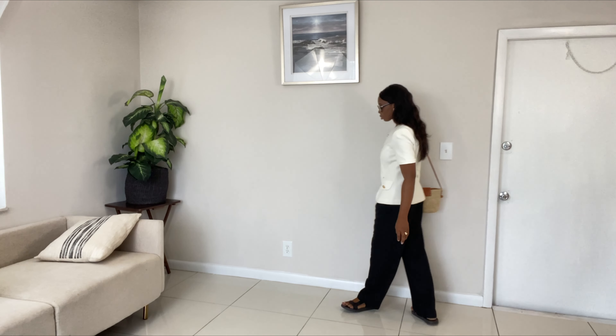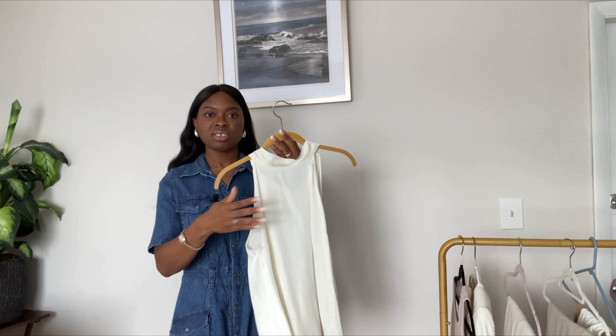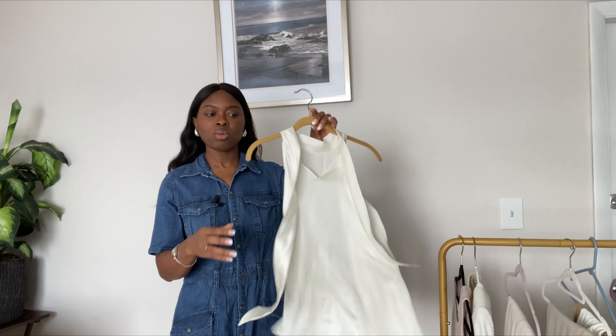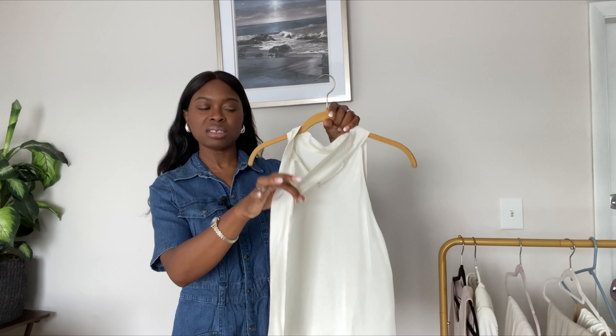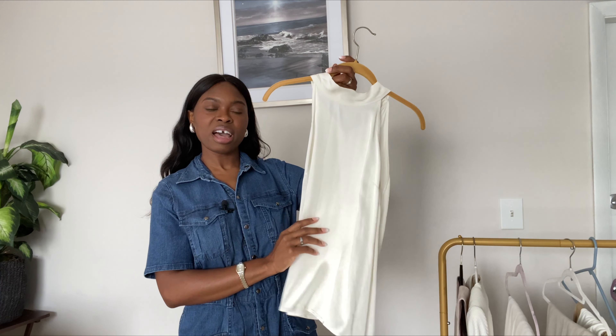I'll be linking most of my accessories in the description box, so please check that out. The next piece is from Shein — it's this alternate top. I love this one; it has two strands at the back so you can tie it. It's such a beautiful piece and it's actually a set, but for today's video I'm going to style it with my linen pants.